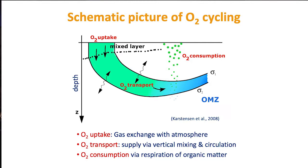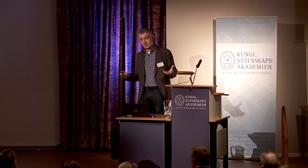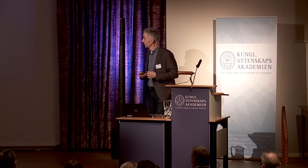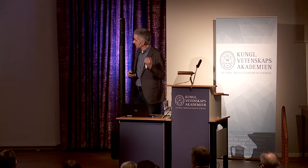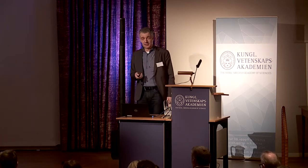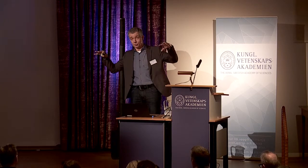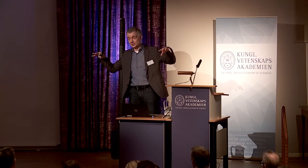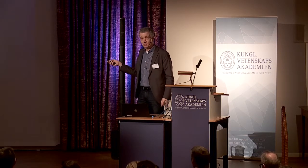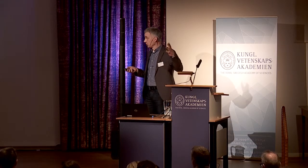With climate change and global warming, we expect oxygen uptake will be reduced — less solubility. Warmer water can hold less dissolved gas; that's the champagne bottle effect. So less oxygen goes in and on net more bubbles out. The second part is transport, which we also expect will be reduced because the ocean warms from the top. A lid of light, warm water seals off the ocean interior, making this transport pathway more difficult. We need more energy to bring water down.